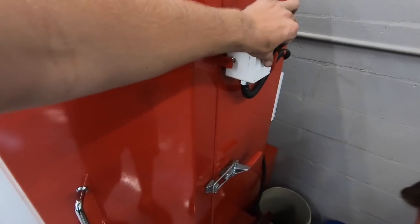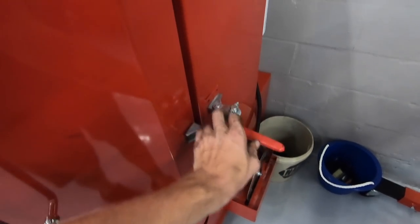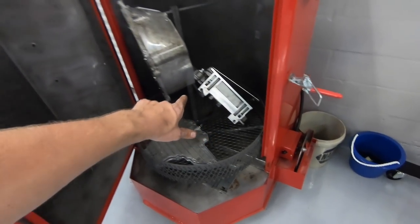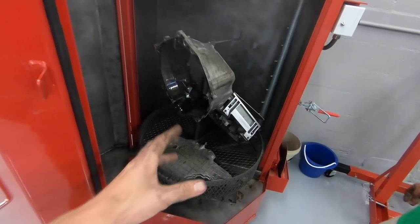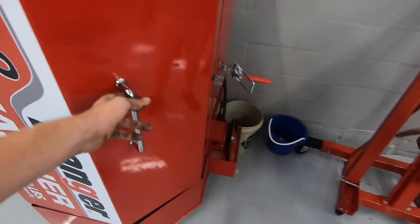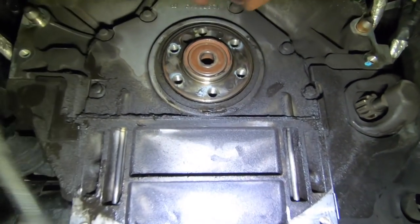We also recently obtained this parts washer for the shop and it is so sick. Look at how it gets all the grease — it's crazy. We put Cooper's bell housing in it. There's a bunch of clutch dust in it. It literally cleans the hell out of anything. It just takes detergent water, heats it up and makes like a steam bath to take the grease out. You can see all the grease collecting in the bucket — it's got some sprayers in the back, this thing's a beast.